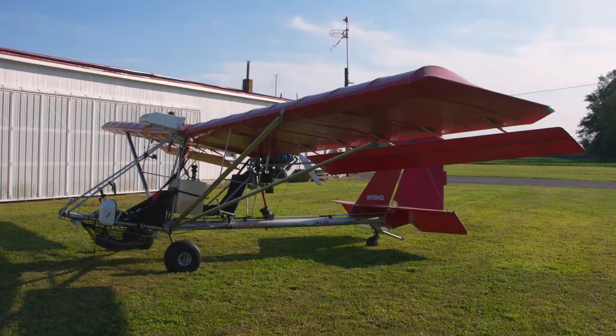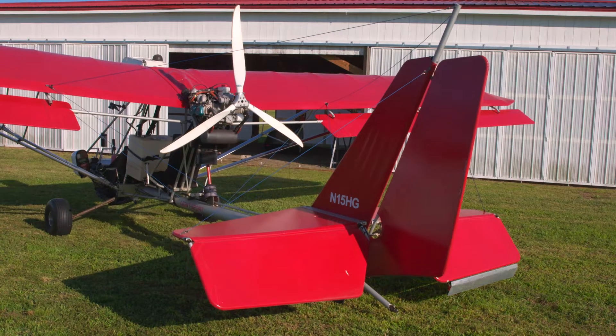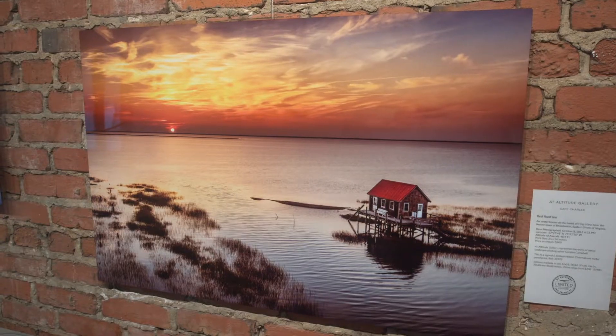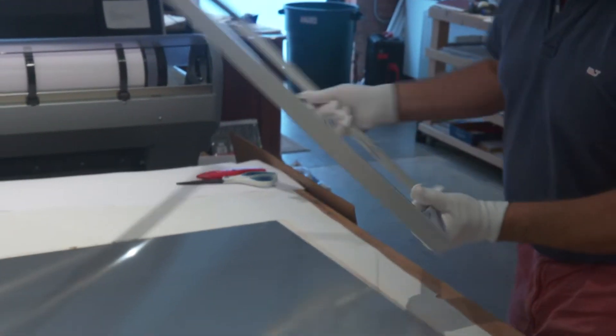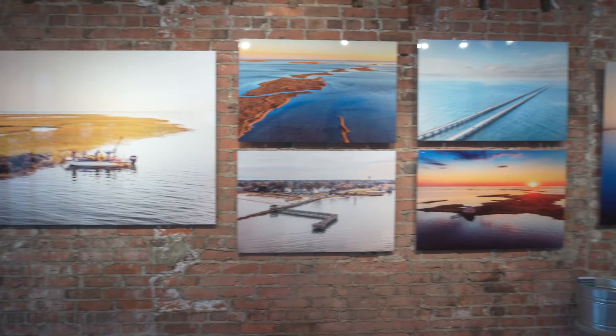A year prior to that, I bought the aircraft that I'm still flying, which is called a Dragonfly. It's designed as the perfect aerial photography platform — very maneuverable, very efficient aircraft. And that's when everything came together: the building, the gallery, the aircraft, the camera equipment. And I was able to present something to the customer right out of the gallery that's ready to put right up on your wall.